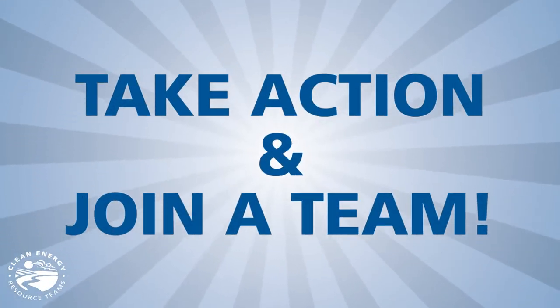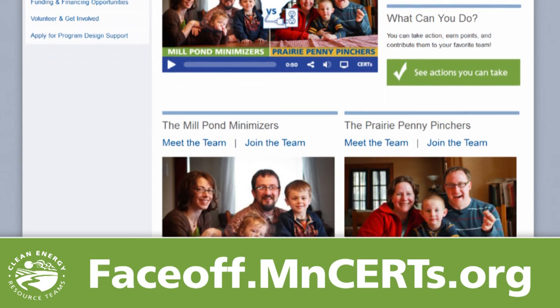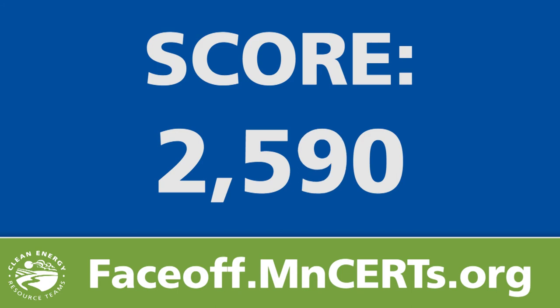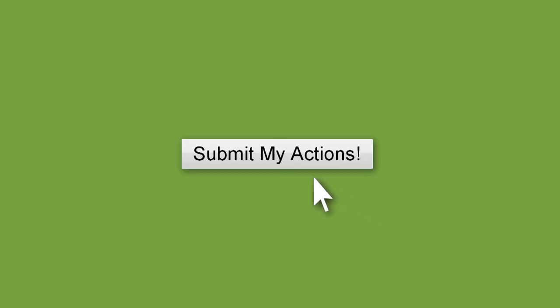Take action and join a team today. Head to faceoff.mncert.org, choose which team you want to join, check off everything you've done to save energy, and click Submit. The points you earn will be added to your team's score, and you can come back as often as you like to submit new actions.